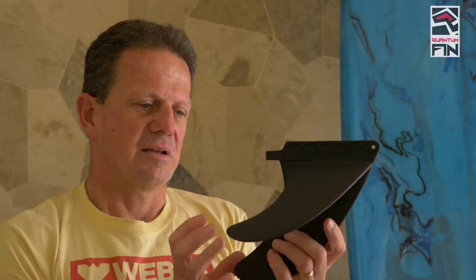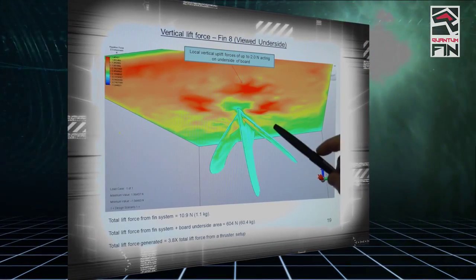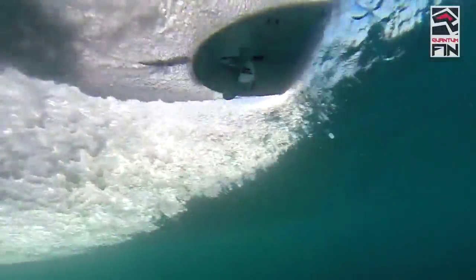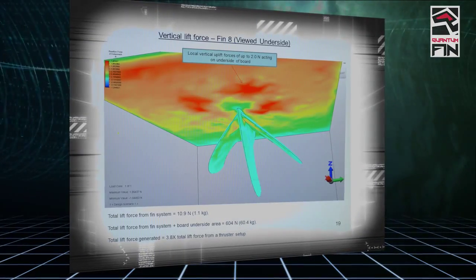What I found when I did the analysis was that the total amount of lift force generated with the Q-Fin design is in fact now about 60 kilograms, which for an 80 kilogram person is about three-quarters of their body weight.